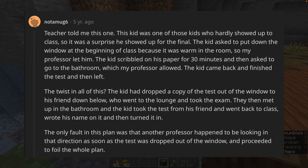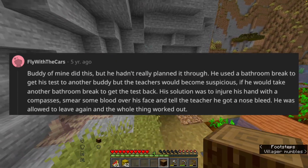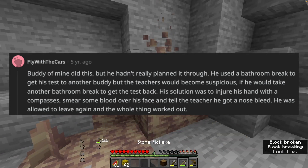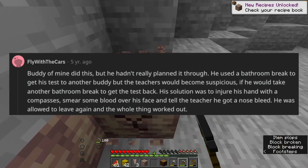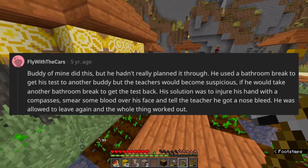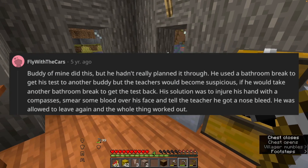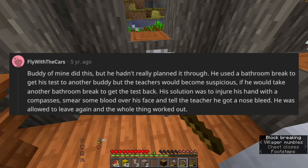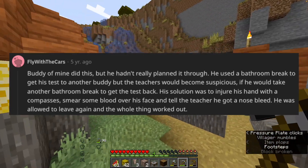The only fault in this plan was that another professor happened to be looking in that direction as soon as the test was dropped out of the window, and proceeded to foil the whole plan. A buddy of mine tried something similar but hadn't really planned it through. He used a bathroom break to get his test to another buddy, but the teachers would become suspicious if he took another bathroom break to get it back. His solution was to injure his hand with a compass, smear some blood over his face, and tell the teacher he got a nosebleed. He was allowed to leave again and the whole thing worked out.